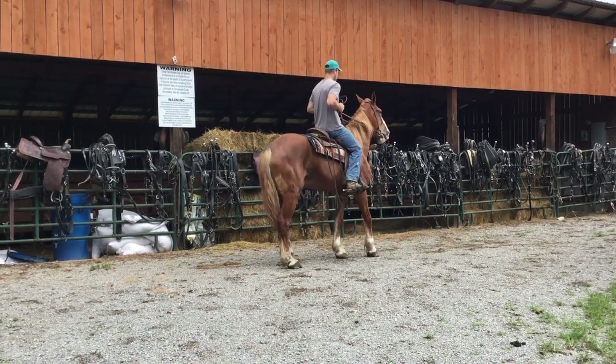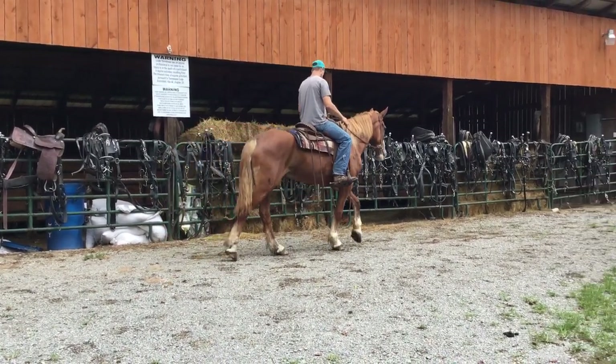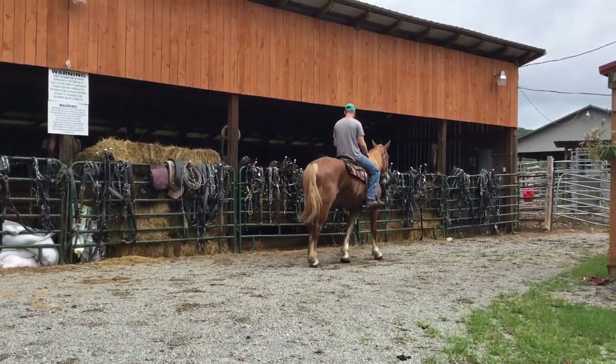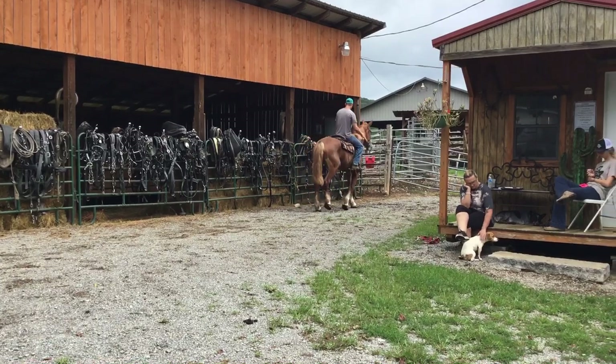She's probably 16, three. Got two or three shoes on. Super broke — work anywhere you hook her and ride anywhere you point her head. Really nice mare. Price on her is $2,500.